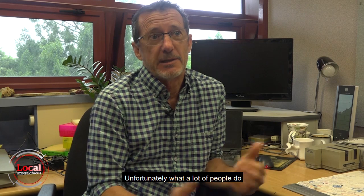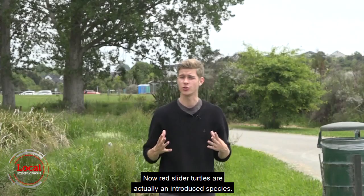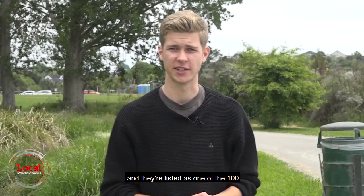Unfortunately, what a lot of people do is they'll just go and release them into the nearest waterway. Red slider turtles are actually an introduced species — they're not native to New Zealand. They were introduced from South America and they're listed as one of the 100 most invasive species in the world.